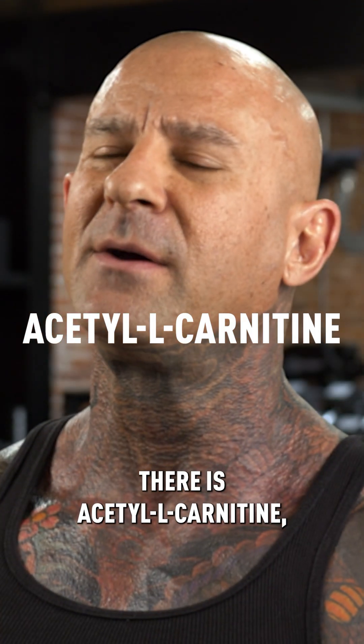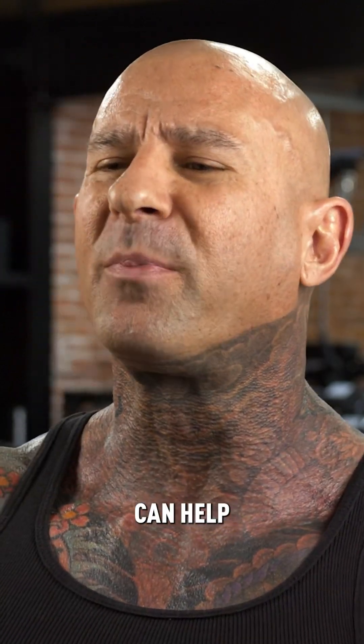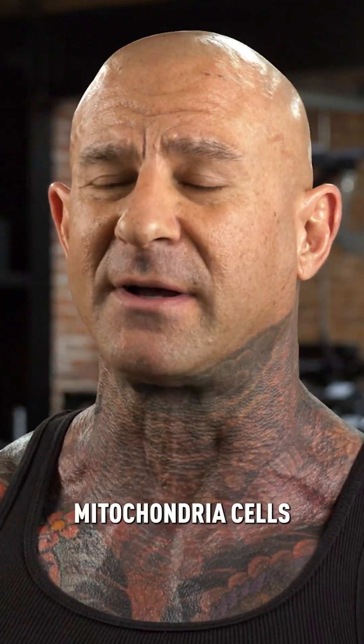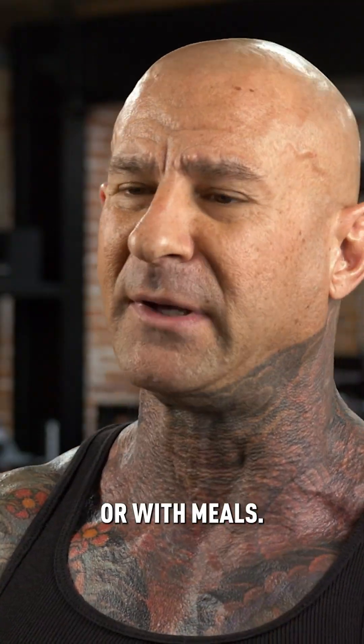There's acetyl L-carnitine, which is just a more bioavailable form of the ingredient carnitine. Carnitine can help fat loss by shuttling the fat into the mitochondria cells where it's burned away for fuel. Make sure to get one to two grams of acetyl L-carnitine either before or with meals.